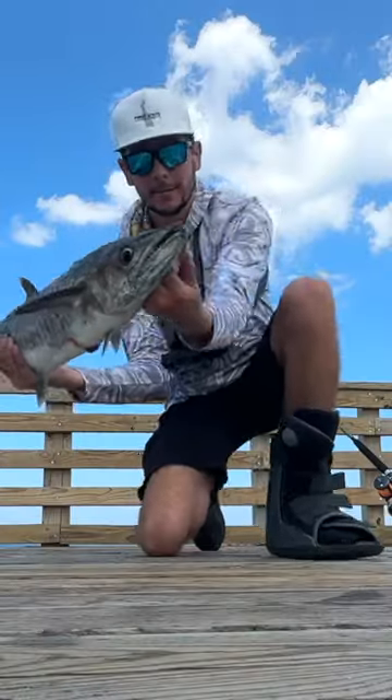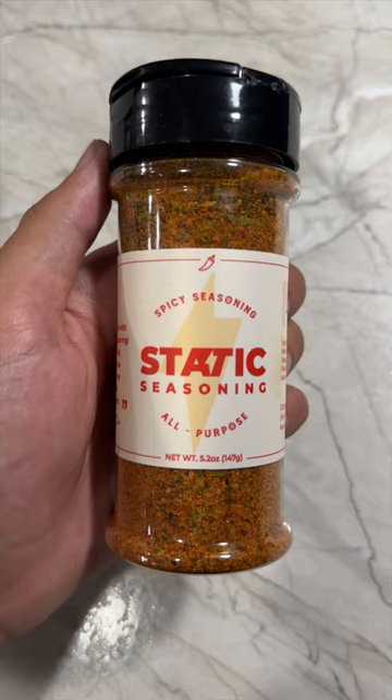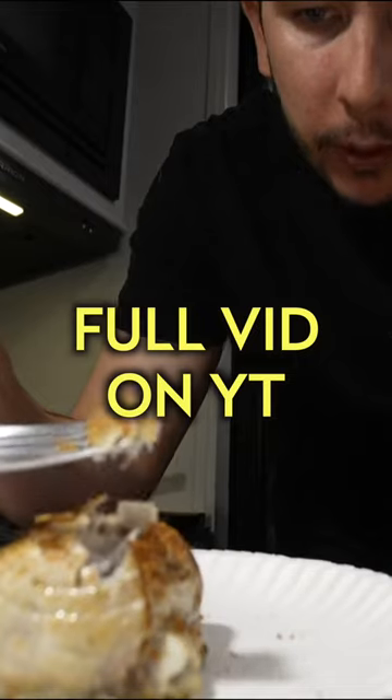This is the biggest fish I've ever caught from up here. I shared the kingfish meat with other people on the pier, took a steak home. Put some spicy Cajun seasoning on it, threw it in the pan. This one was crazy.